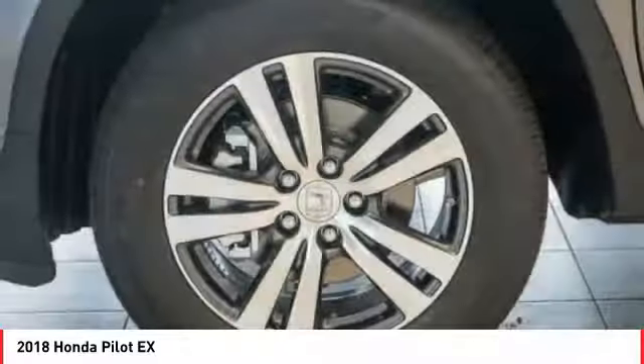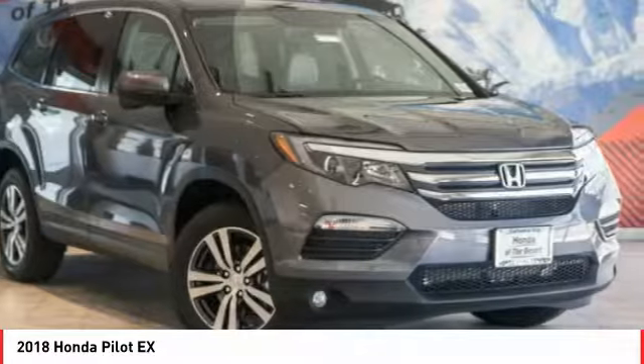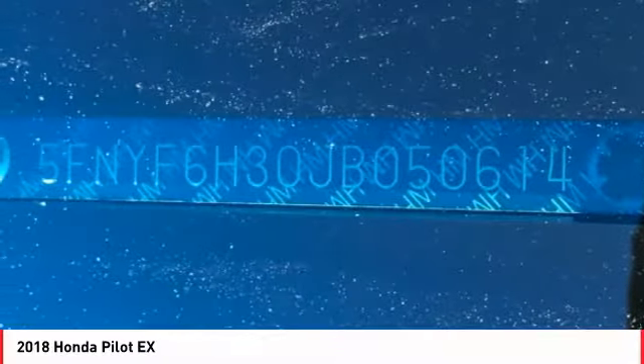Power windows, fog lights, rear window defroster. This vehicle offers reliability and good looks at a great price. So come in and take a test drive today.